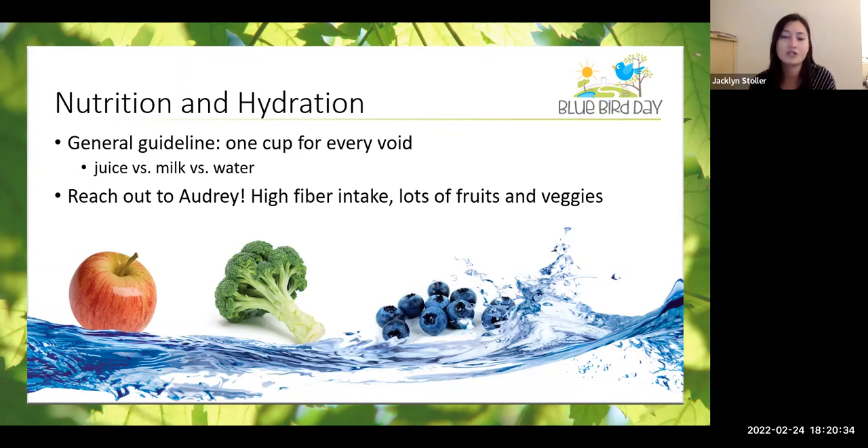In terms of nutrition, a general guideline is to increase fiber by introducing fruits and vegetables — it doesn't have to be whole raw fruits. Even applesauce can be really helpful for introducing fiber. Fruit leathers and replacing grains with whole grains are also good ways to get fiber in. A nutrition therapist or nutritionist is going to be a great resource.